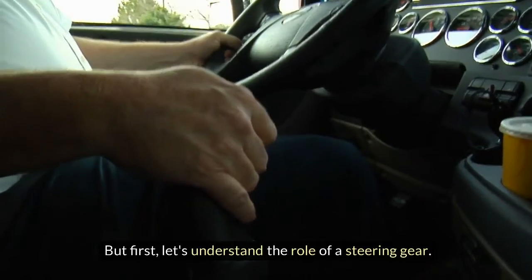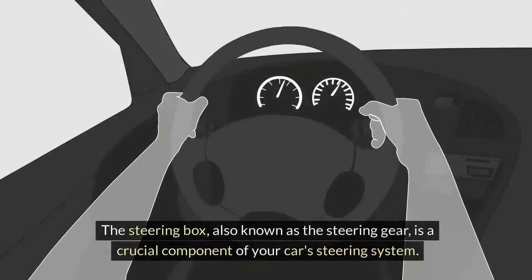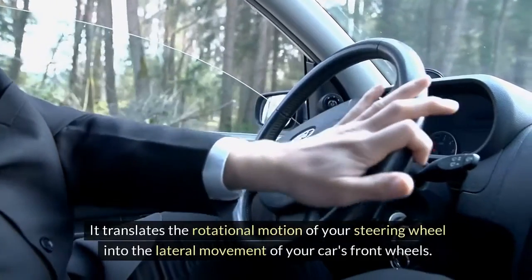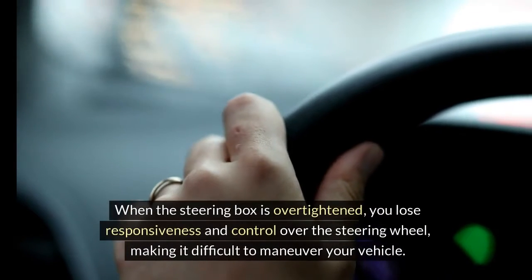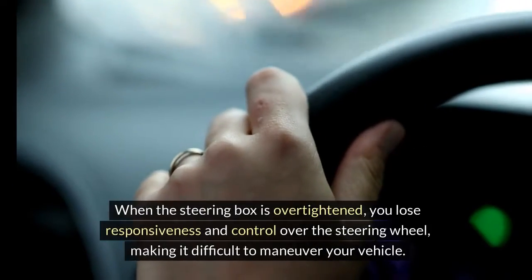Let's understand the role of a steering gear. The steering box, also known as the steering gear, is a crucial component of your car's steering system. It translates the rotational motion of your steering wheel into the lateral movement of your car's front wheels. When the steering box is over-tightened, you lose responsiveness and control over the steering wheel, making it difficult to maneuver your vehicle.